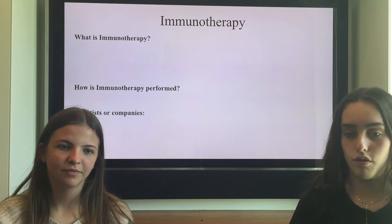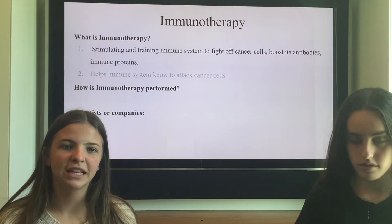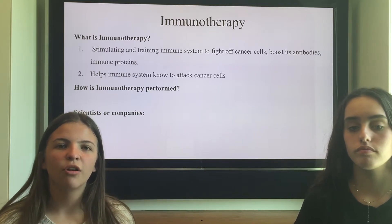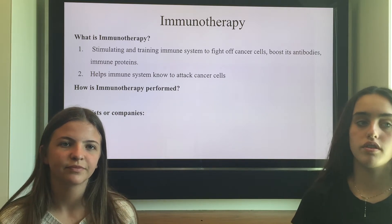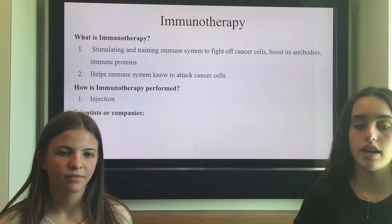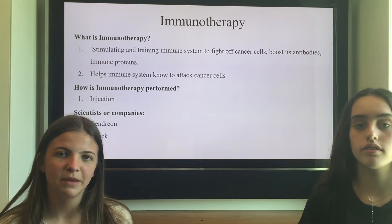Last but not least is immunotherapy. Immunotherapy is stimulating and training immune systems to fight off cancer cells. It's using your own body cells to learn how to fight the cancer cells, like you do when you're sick. This can be given to you through an injection or pills. The scientists and companies are Dendrion, Merck, and William B. Coley.